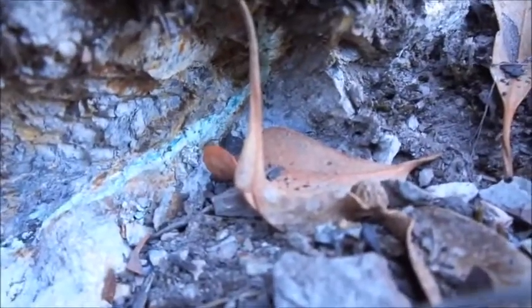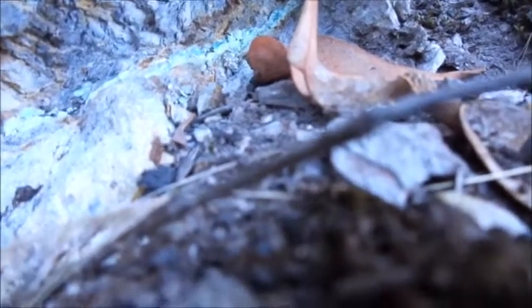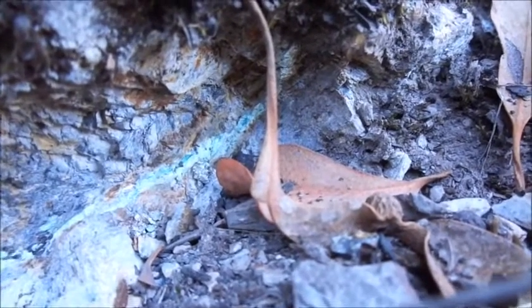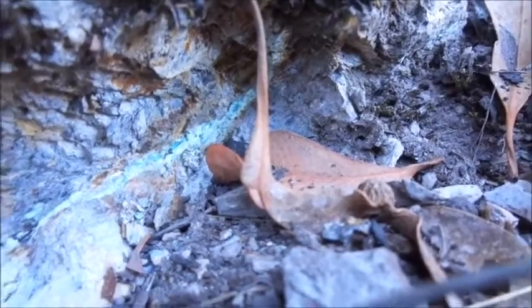Maybe that little vein will widen out and maybe down the track there'll be some really good gem-quality turquoise in there that I can recover and turn into some of the fabulous jewelry that you might have seen at some of the markets last weekend. But yeah, this is what I'm doing — I'm way up above everybody else, in the middle of nowhere.